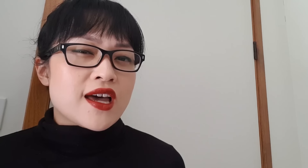Once you're used to this process, it probably takes less than five minutes to remake, so even someone who's pretty lazy like me can do it quite frequently. I hope you enjoyed this video and found it useful. If you did, click the like button and subscribe to my channel. You can also follow me on Instagram at labmuffinbeautyscience and check out my blog for more nerdy beauty science. See you next time!